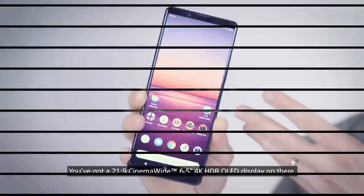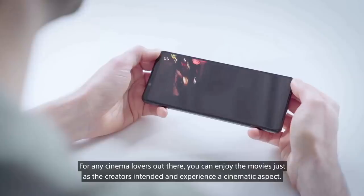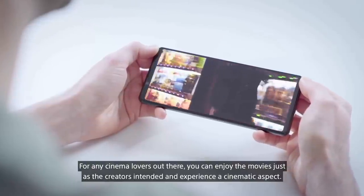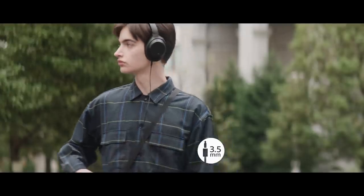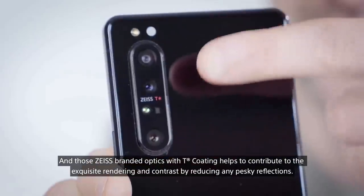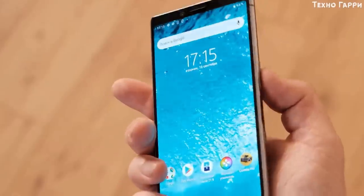The Sony Xperia 1 Mark II comes with a 6.5-inch 4K HDR OLED display. The company has included a new feature that will allow for a 90Hz effect on the screen, but it doesn't simply use an actual 90Hz panel. Sony's latest flagship phone features a 3.5mm headphone jack on the top edge. The design is glass on the front and back, both protected by Corning Gorilla Glass 6, and it will come in either black or purple. It also has a full bezel at the top rather than a notch or punch hole.